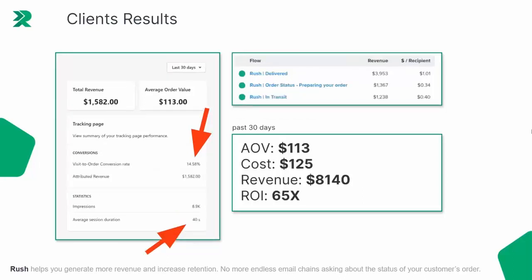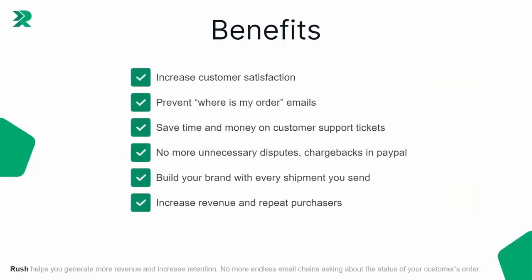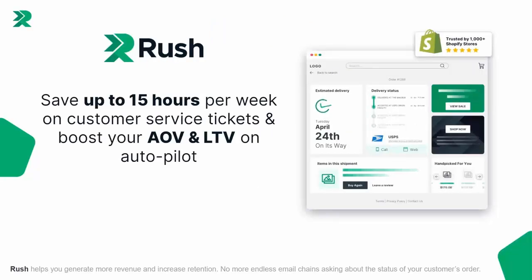These are highly effective. Some clients using the Rush app are seeing 17x ROI results, with huge average session durations on these pages, meaning customers are paying more attention to the upsells and activations that make you money. Here's another massive example: a 65x ROI, 40-second average session duration, with almost a 15% visit-to-order conversion rate — absolutely massive numbers. Rush supports all major shipping carriers, saves 15 hours per week on customer service, boosts average order value and lifetime value, and just makes your store run more profitably. I highly recommend it. See the link directly below this video. Hope this helps you make some money and I'll talk to you real soon.